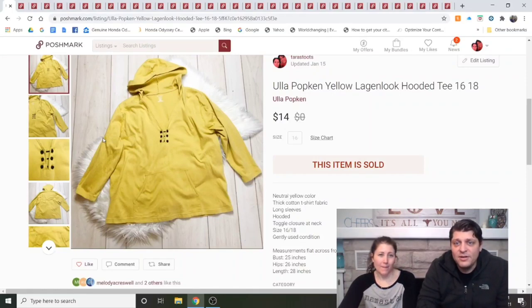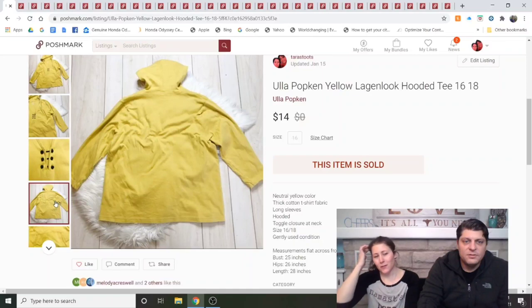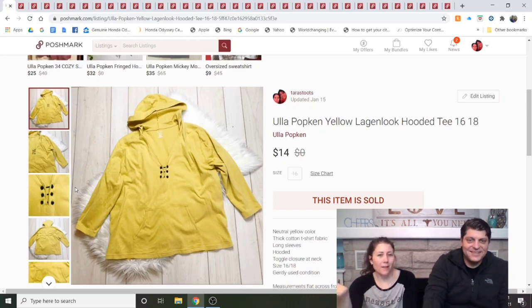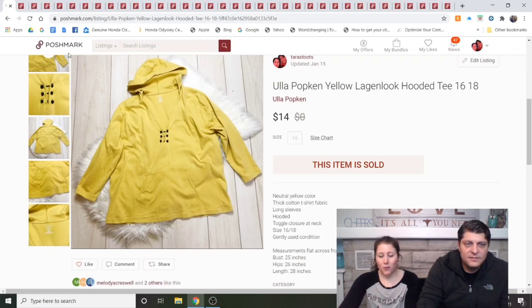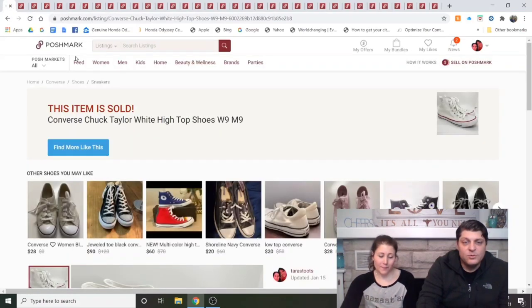Ula Popkin yellow hooded tee — this is the story of me not realizing there are two brands named Ula. This one is the wrong one: don't buy Ula Popkin. The good one is Ula Johnson — a dress from Ula Johnson can be $600. I was ecstatic to get any offer at all on the Ula Popkin and made my money back at $14. She would not buy that one again.